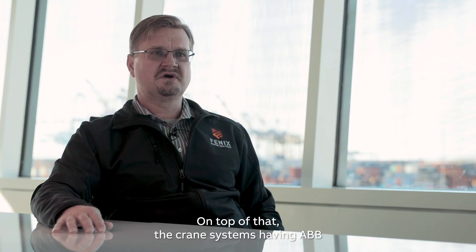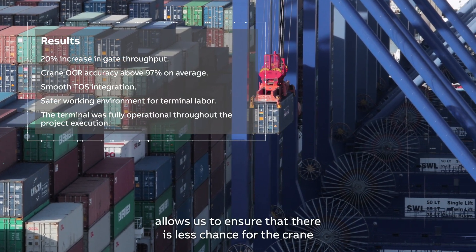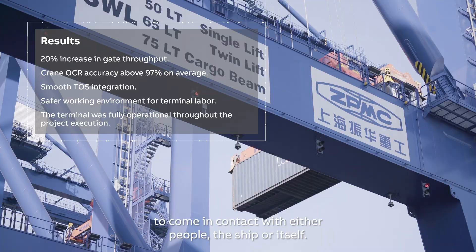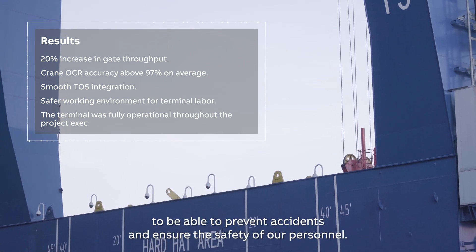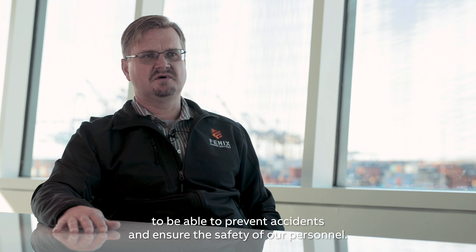On top of that, having ABB serve as both the OCR system and the crane control system allows us to ensure that there's less chance for the crane to come in contact with either people, the ship, or itself. These systems were all installed on our new cranes to prevent accidents and ensure the safety of our personnel.